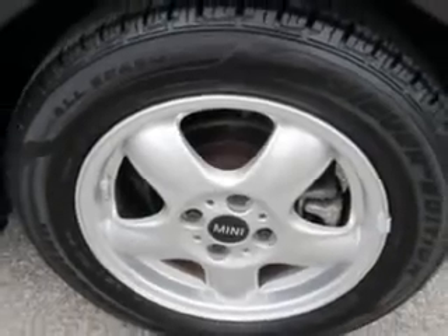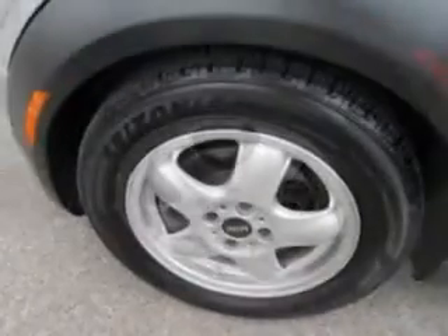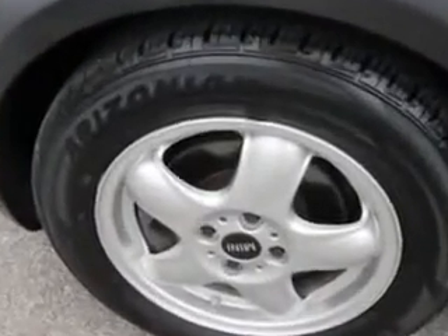Enjoy the drive and have peace of mind in this 08 Mini Cooper. See us at Patriot Pre-Owned Superstore today.